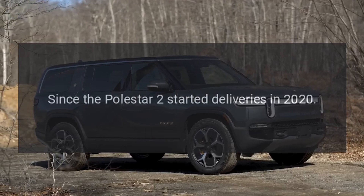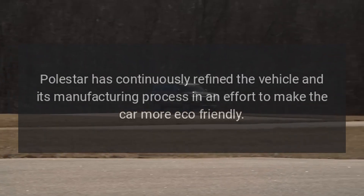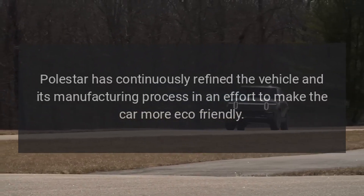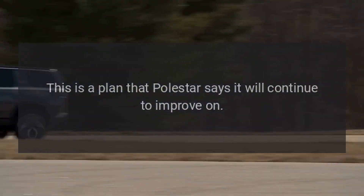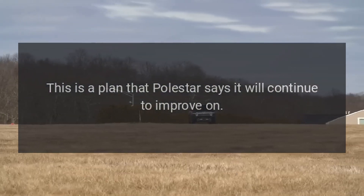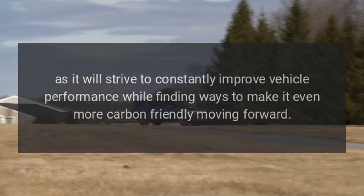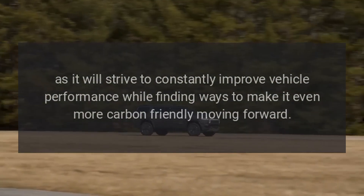Since the Polestar 2 started deliveries in 2020, Polestar has continuously refined the vehicle and its manufacturing process in an effort to make the car more eco-friendly. This is a plan that Polestar says it will continue to improve on, striving to constantly improve vehicle performance while finding ways to make it even more carbon-friendly moving forward.